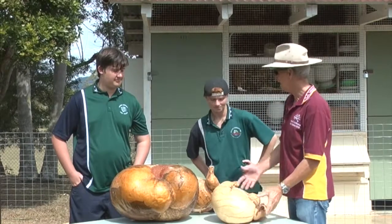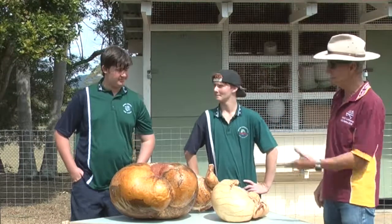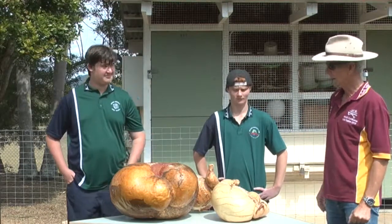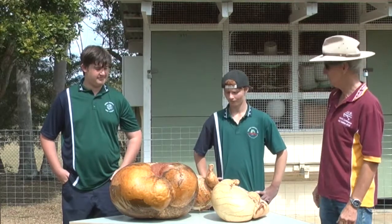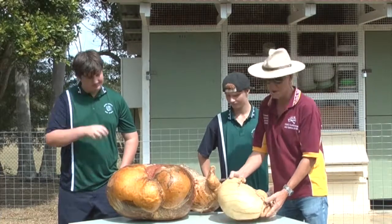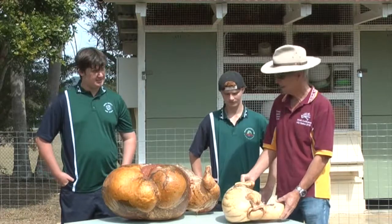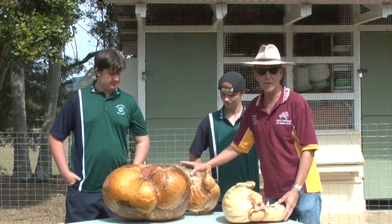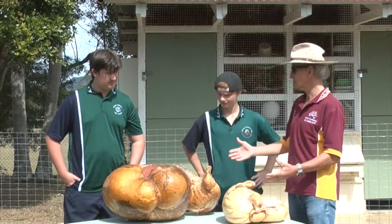Good morning ladies and gentlemen. We have the great opportunity here to talk about calf digestive systems compared to that of the adult. In front of you we've been able to preserve two stomachs. The large one represents the adult and the smaller one represents the calf. This calf was approximately one week of age and the adult was around 14 months old, so there's a big difference between the two.